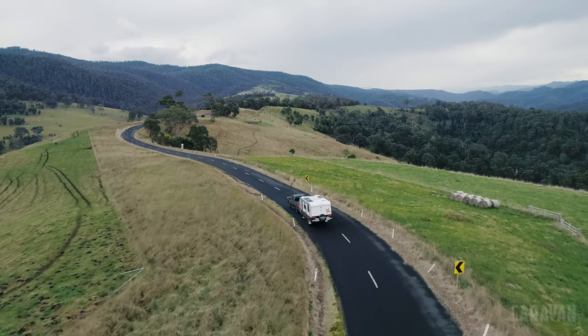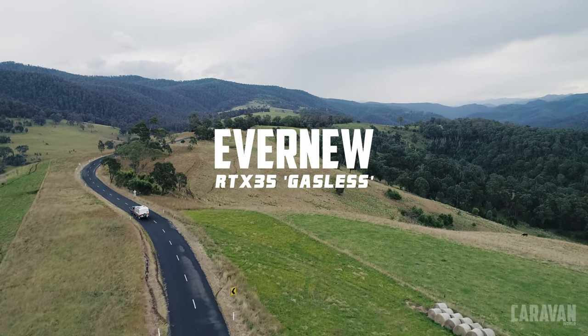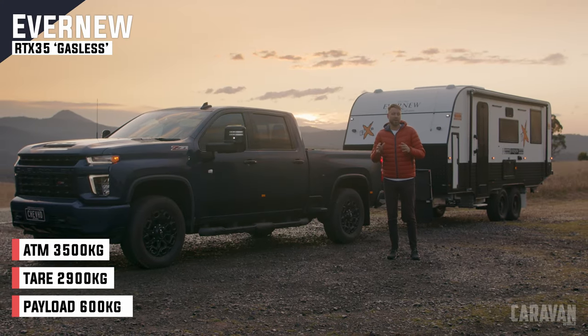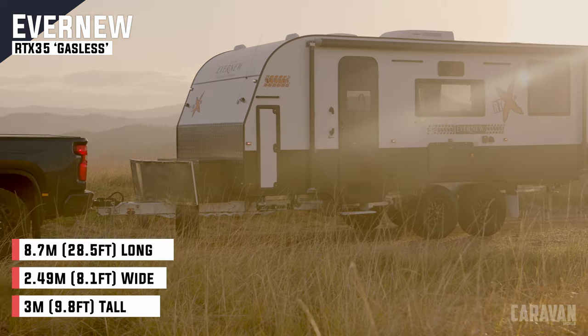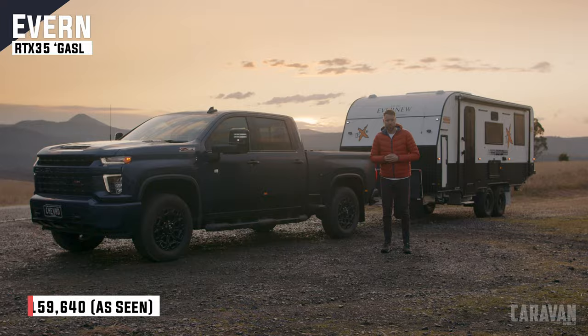There is a trend happening with caravans going gasless. It's safer, means fewer vents for dust to get in, and less hassle hauling bottles. We've seen a few now, but this Evernue is a bit different. It's got a power system from Redarc and it comes in at around 150 grand. We've got it for a couple of days on the outskirts of the Victorian high country, but first a little bit about Evernue.